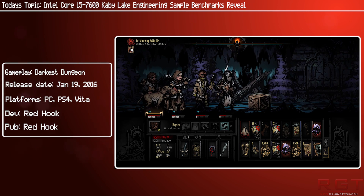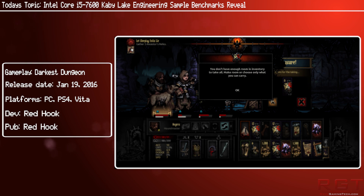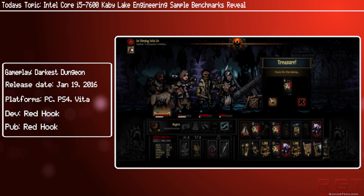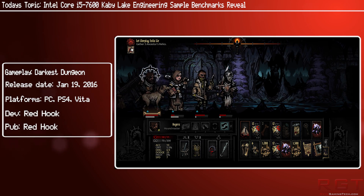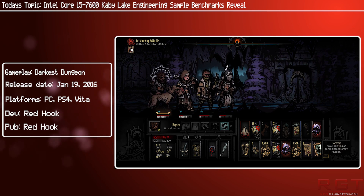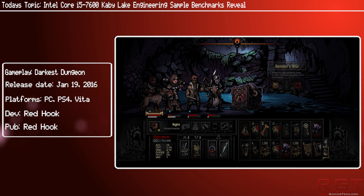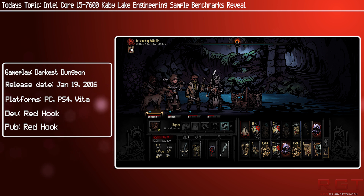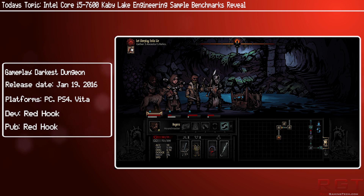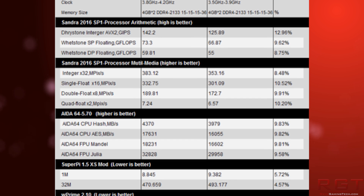Both of these were tested on stock configurations and clock speeds, and the 7600K did best Sky Lake in all possible ways. The end result was 6.14% faster single-thread performance and 9.12% faster multi-thread performance. In actual gaming, the 7600K was about 4% faster. If you look on the screen right now, there will be some benchmark numbers from XPreview.